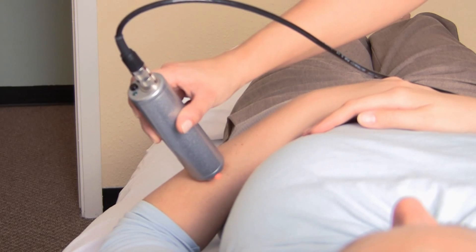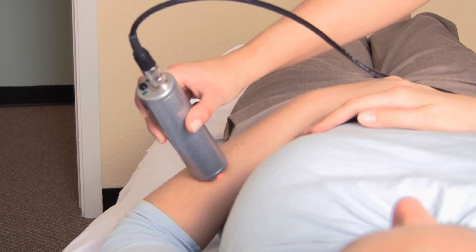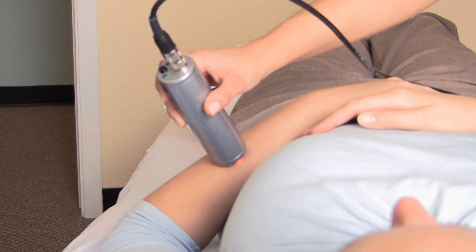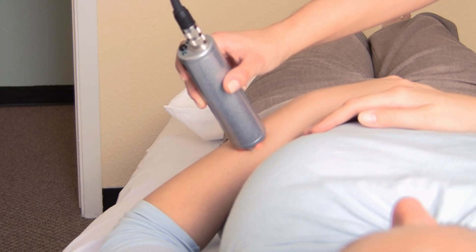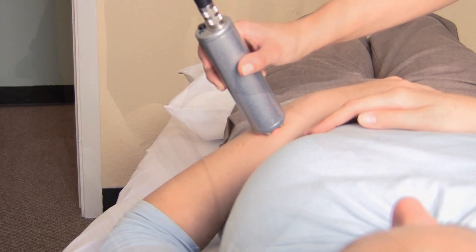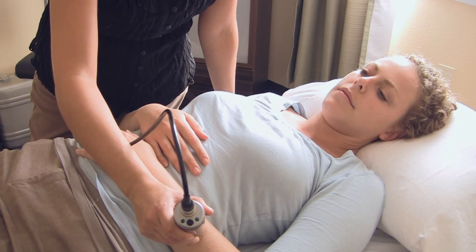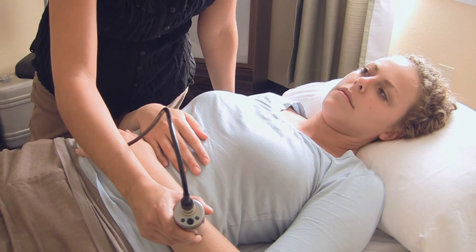Usually we do about two joules of energy per point with this type of laser probe. I'll be slowly moving down her arm, treating the entire length of that muscle — ideally from its origin to its insertion point. We also treat an area a little bit larger than where the patient complains of pain, just to make sure we get every muscle, tendon, and ligament that might be involved. Right now we're treating the muscle belly of several muscles of her forearm, but we could just as easily be treating the vertebrae in the neck for neck pain or the spine for back pain.